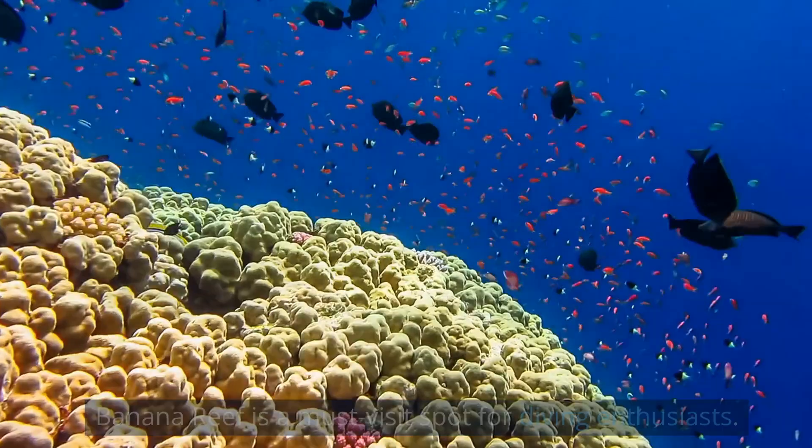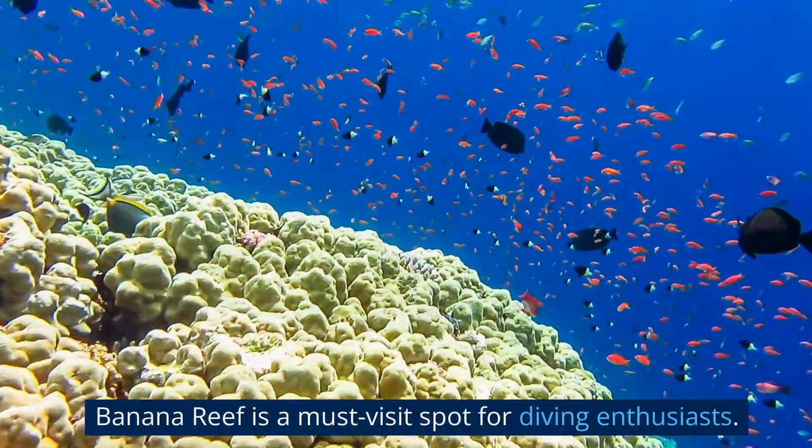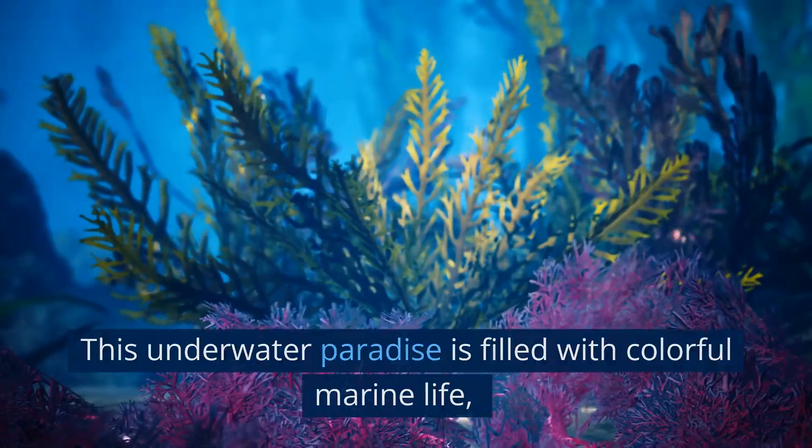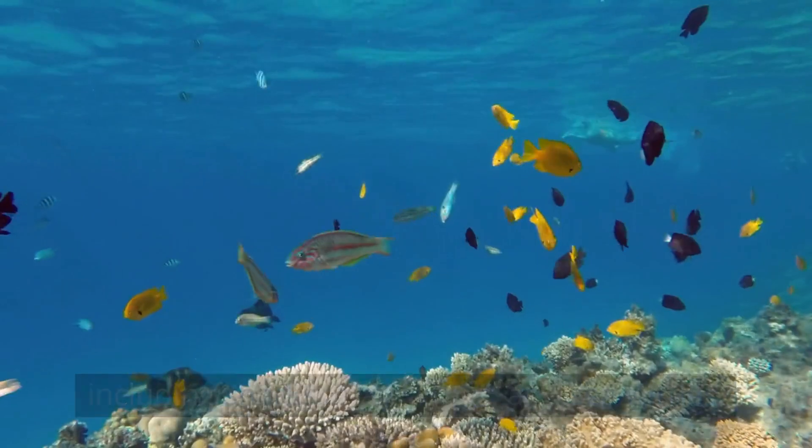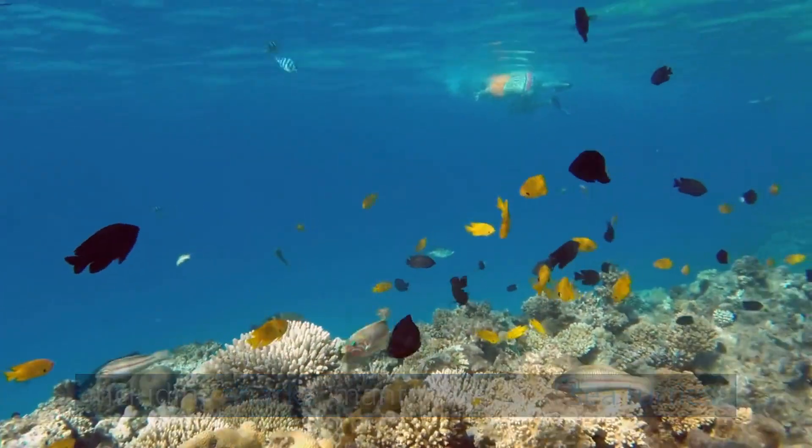Banana Reef is a must-visit spot for diving enthusiasts. This underwater paradise is filled with colorful marine life, including sharks, manta rays, and sea turtles.